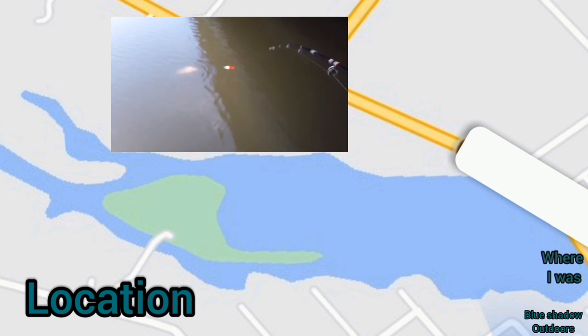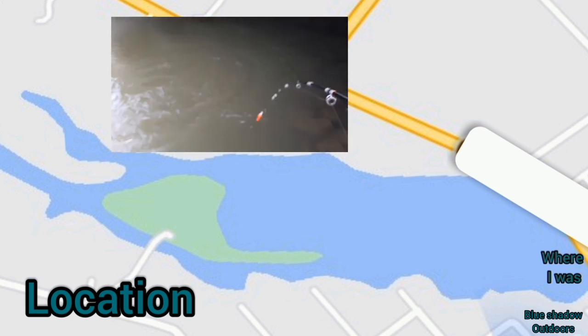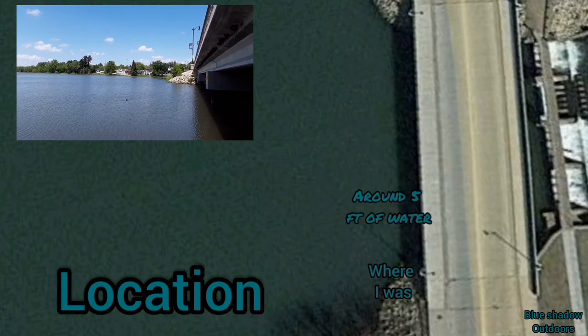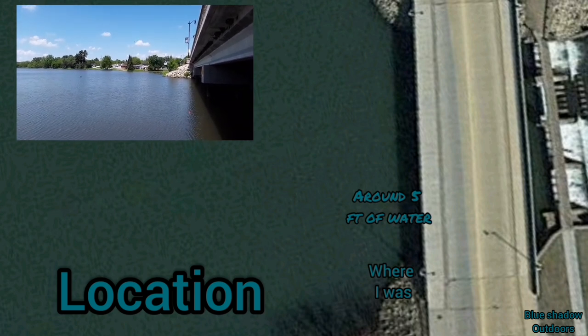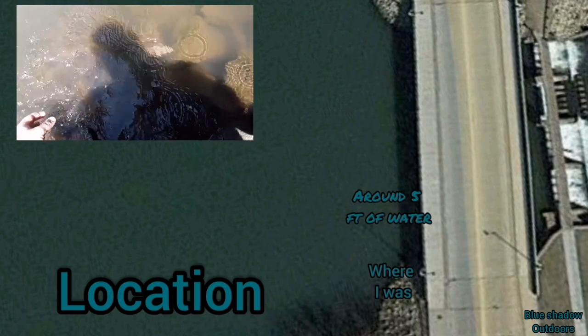We're going to go back in time around June and we were going after rainbow trout under a bridge on a lake in Wisconsin. We're going to zoom in to exactly where we were — fishing under a bridge next to the dam looking for rainbow trout, and we found some. We were just using nightcrawlers and a bobber trying to catch some rainbows. Enjoy the video.